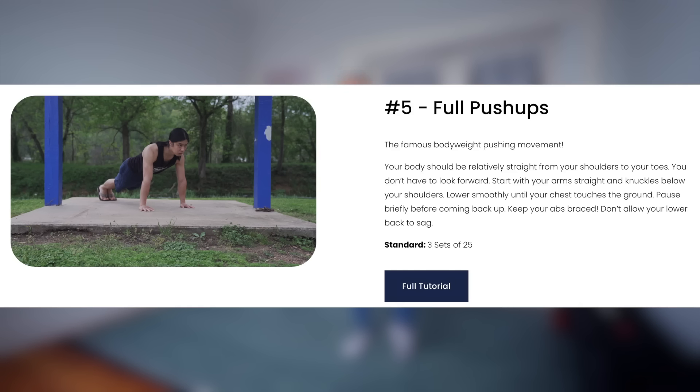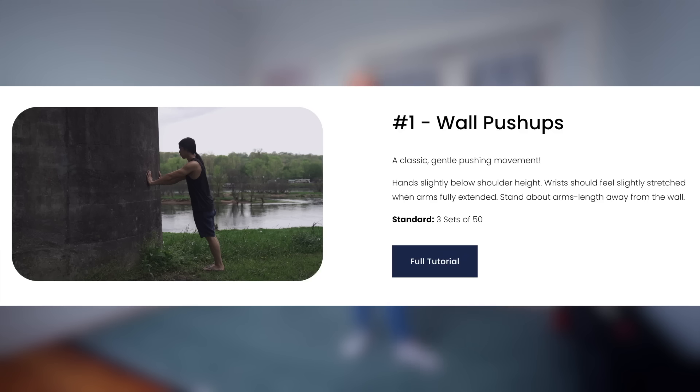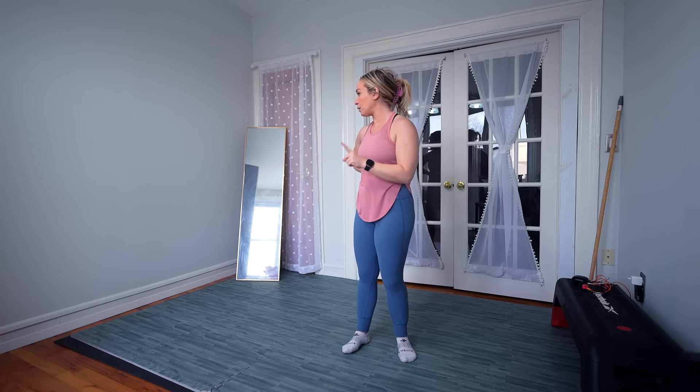First exercise is pushups. I have a full pushup, but the rep ranges Hampton wanted were like three sets of 40 on the ground — that's not going to happen. The regression above that was incline pushups, but it was still three sets of 40, which I also don't think I can do. So we're going to the very first option: wall pushups, three sets of 50. Because I film in this room, I don't want to put my grimy hands on the wall, so we're going into the little gym.